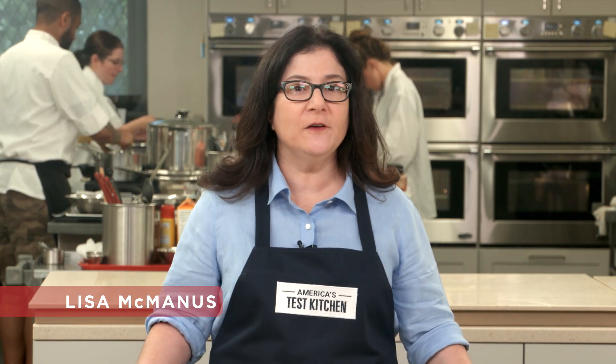Today I'm in America's Test Kitchen to tell you about our top 10 holiday gift ideas. If you're buying a gift for someone who loves to cook, we've got tried and true kitchen gear. Each is a winner of our own kitchen testing process, priced from just $7 all the way up to $300, so you have lots to choose from.